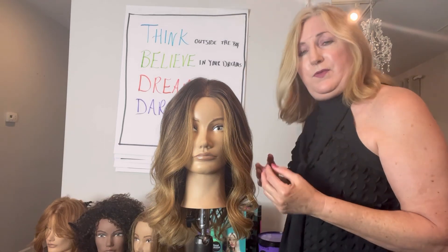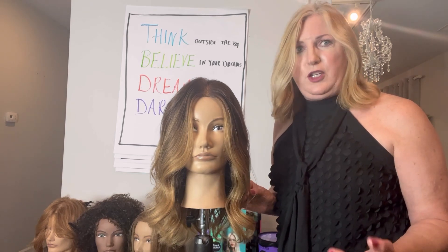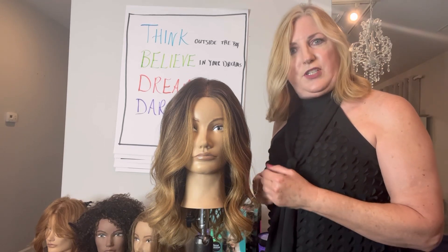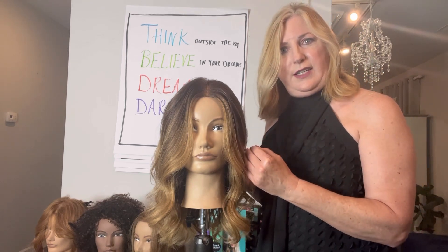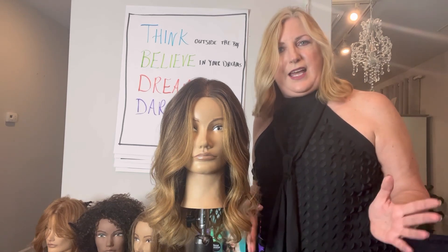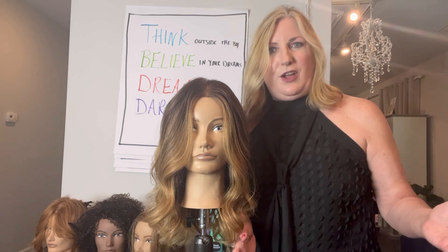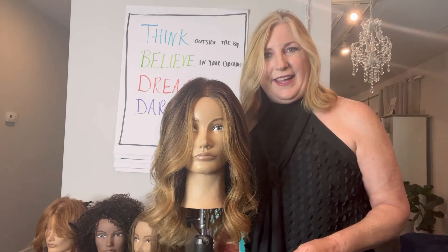Some of the techniques we're going to do, you may have done before and be comfortable with, but it may be something new — something that gives you a little bit of a challenge. So let's take that risk together. Let's learn these techniques and send the most beautiful blondes out of our salons so that other people are asking, where did you get that hair done?